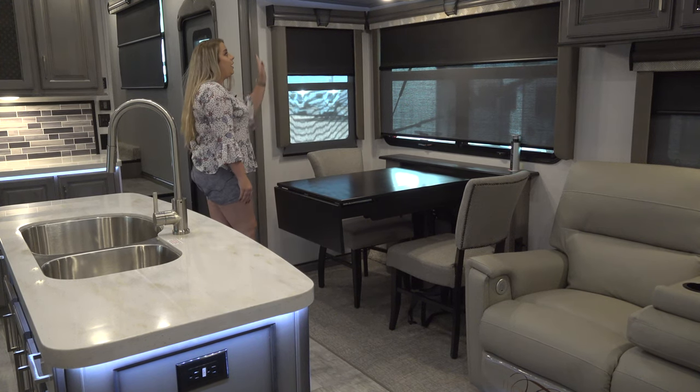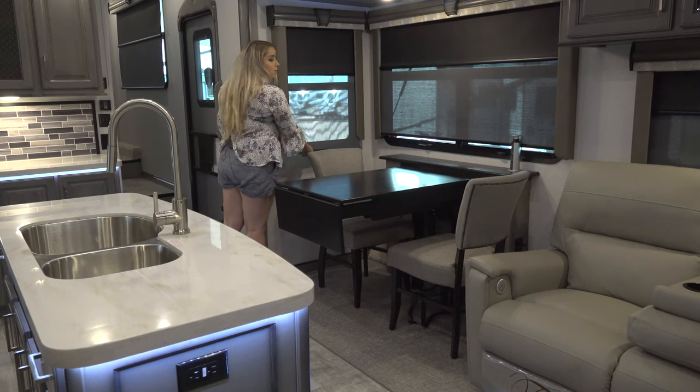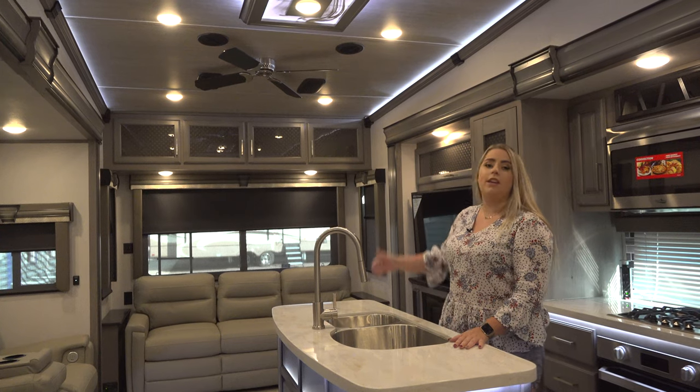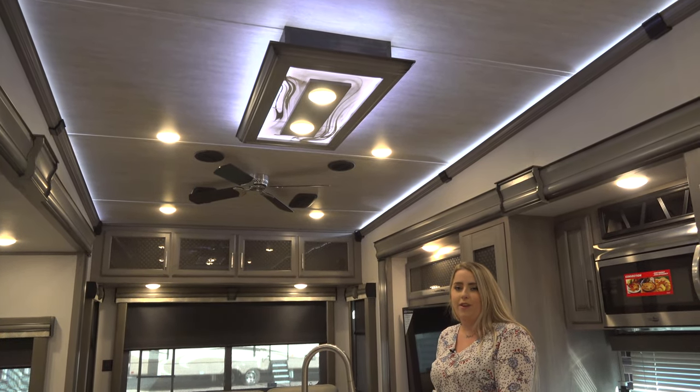The window decor is hardwood valances and lambrequins with pull-down shades for either visibility or complete darkness. In the living room there's a ceiling fan, and over the island kitchen there's a drop light fixture to add a little bit more flair.